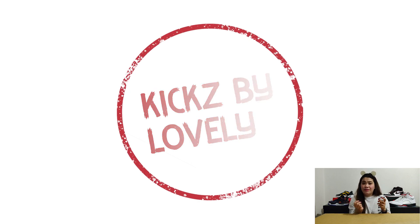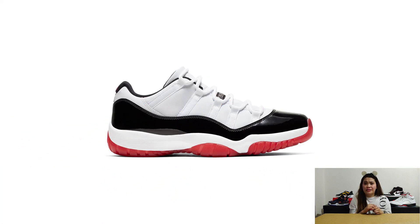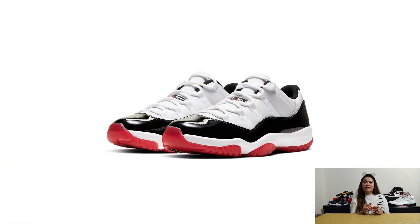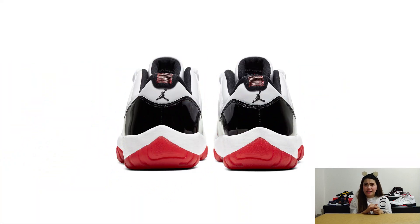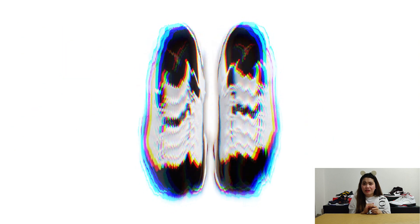Next, we have the Air Jordan 11 Concord Bred, which released in European countries on May 23rd and is set to release in the US on June 20th. This colorway brings along a striking homage to the silhouette's most iconic appearance — black patent leather and textiles recreate the Concord signature tuxedo look. I believe this one is an easy crowd favorite, releasing in the US at $180 USD or P9,000.